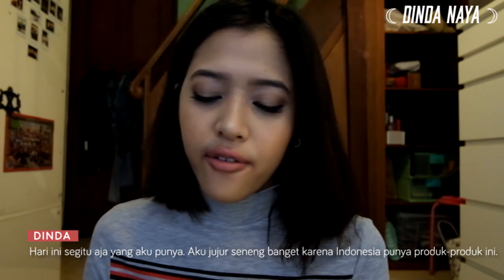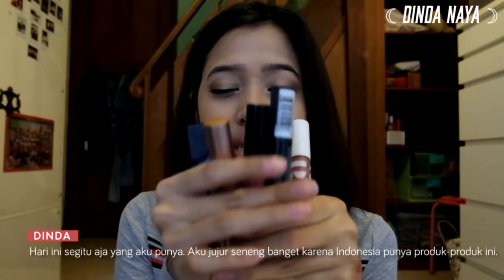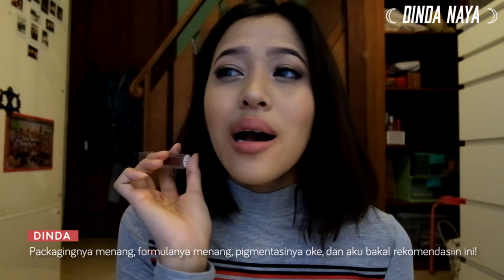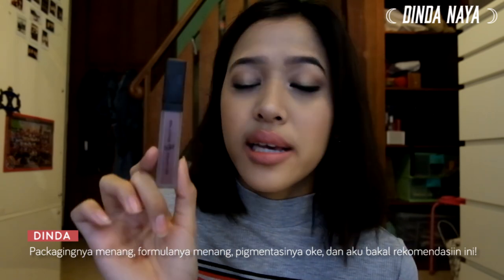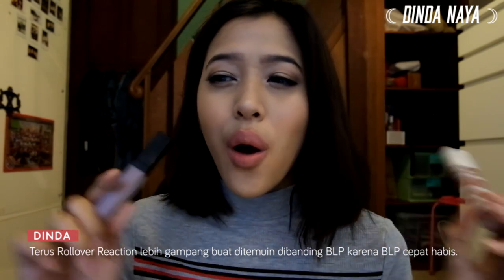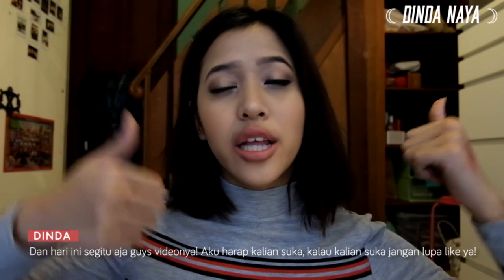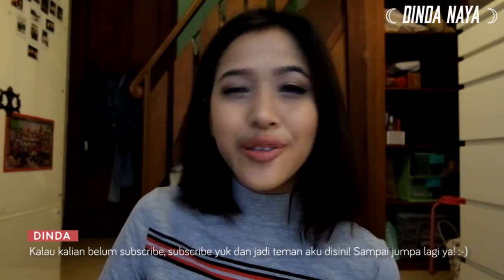That is it for today — I'm very pleased that Indonesia has these products now. If I have to choose an overall winner it would definitely be Rollover Reaction — the packaging, the formula, the pigmentation all win for me. I would definitely recommend it, and it's not as hard to find as BLP which requires waiting for restocks. I hope you guys enjoyed this video — give it a thumbs up, subscribe if you haven't, and I'll see you guys real soon. Bye!